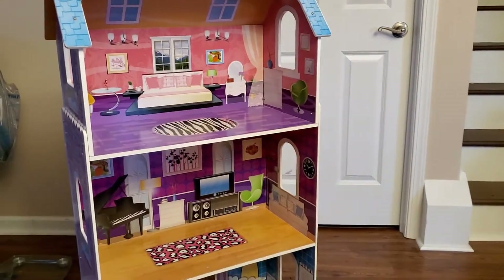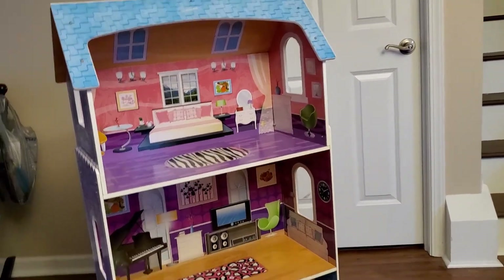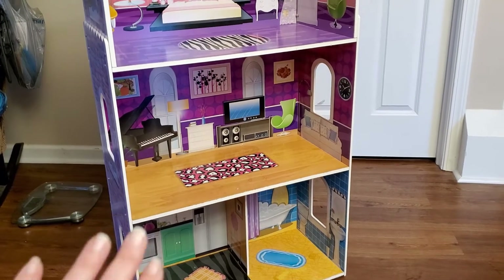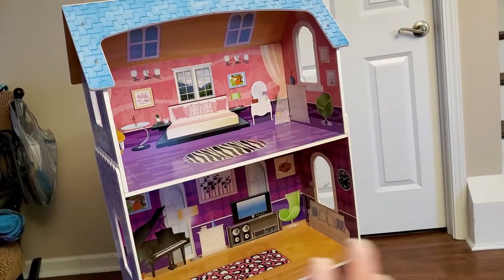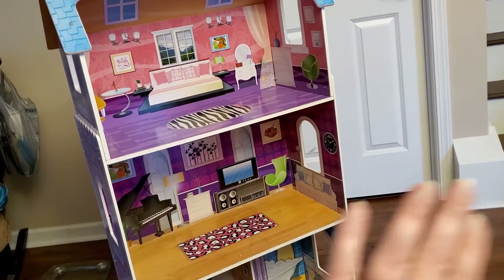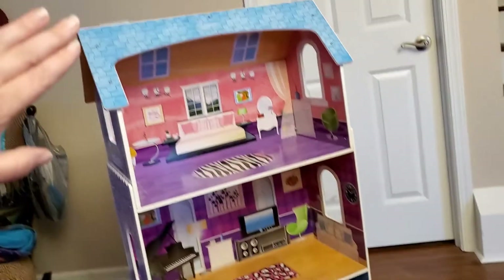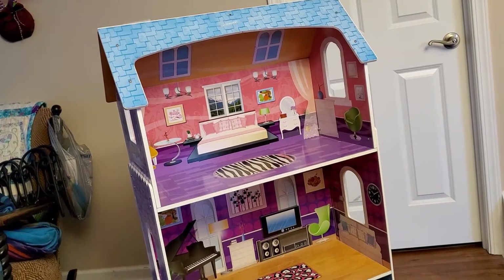We're going to do a few things to it. We are going to get rid of all the cartoon look all the way through, going to make a kitchen and a bathroom downstairs, a beautiful living room, a gorgeous bedroom upstairs. We're going to put doors on the front that'll meet in the middle that'll lock, and we'll put a roof extension that will lift up and collapse down.